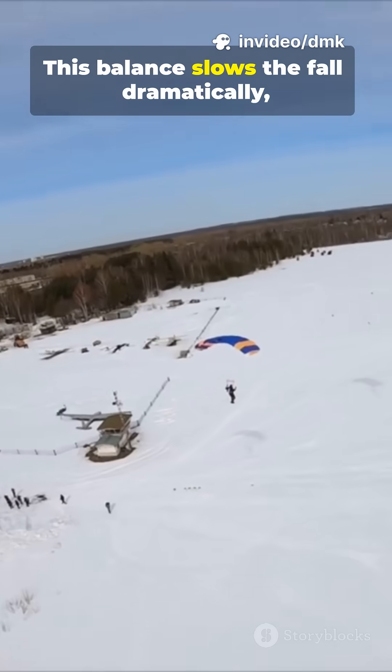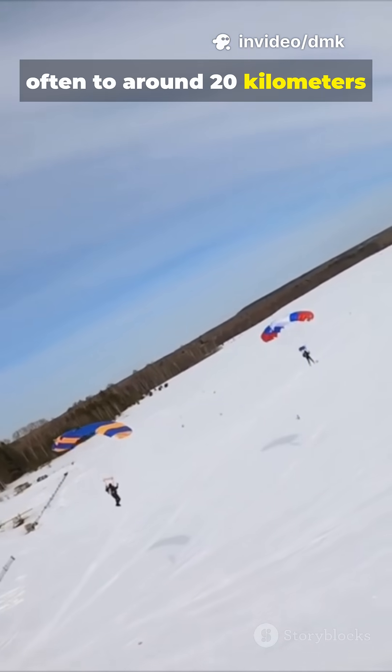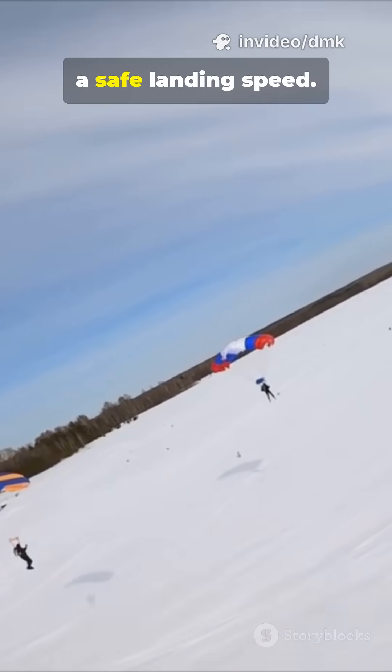This balance slows the fall dramatically, often to around 20 kilometers per hour — a safe landing speed.